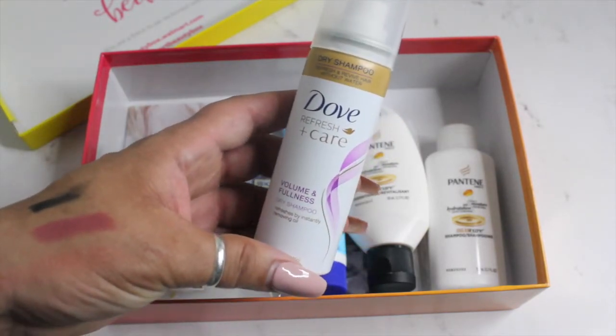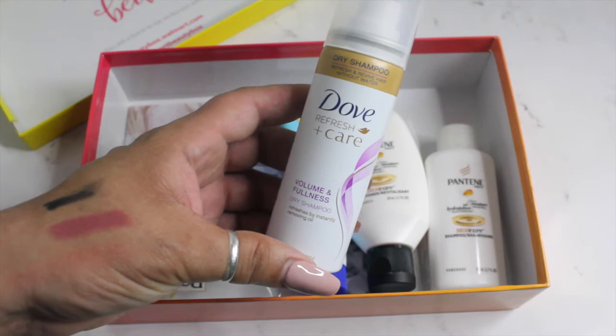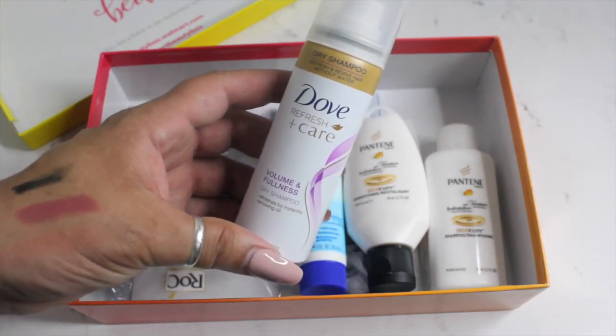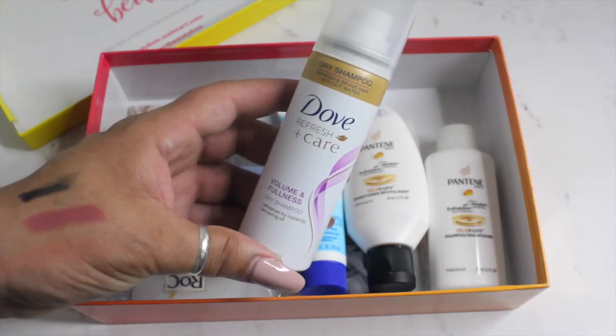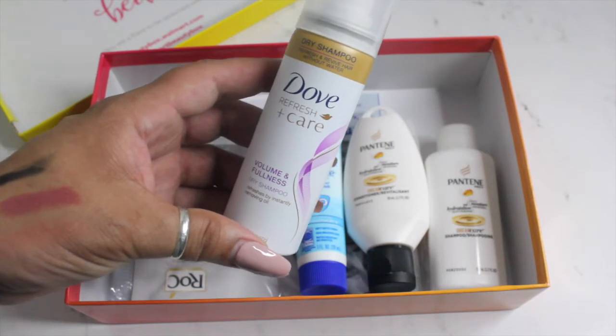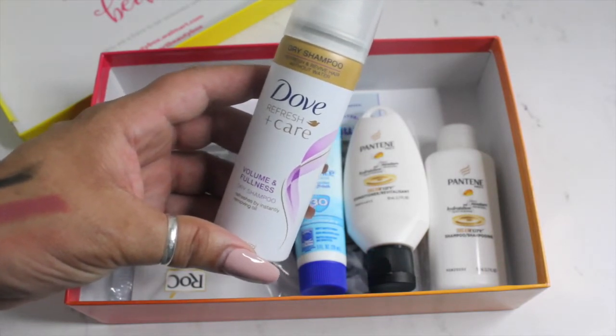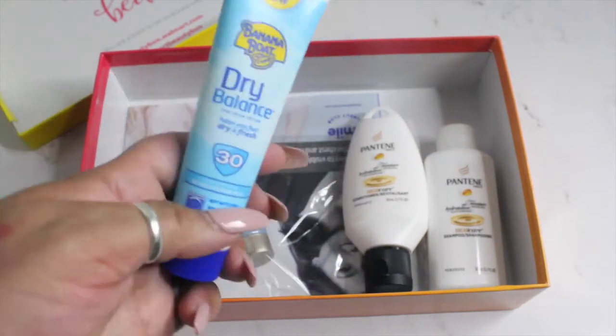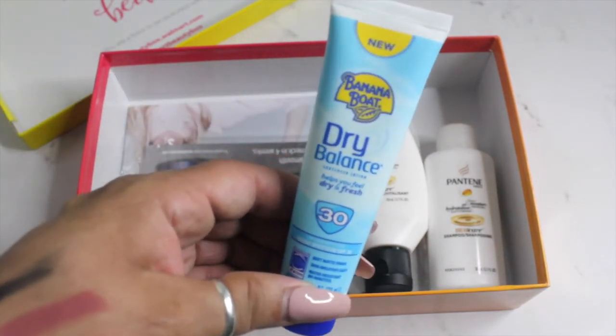Then I have the Dove Refresh and Care Volume and Fullness dry shampoo. I love the scent of Dove products — I just wish they would come out with a body mist or a perfume, because I would buy it. It just smells so good, so Dove needs to get on top of that.